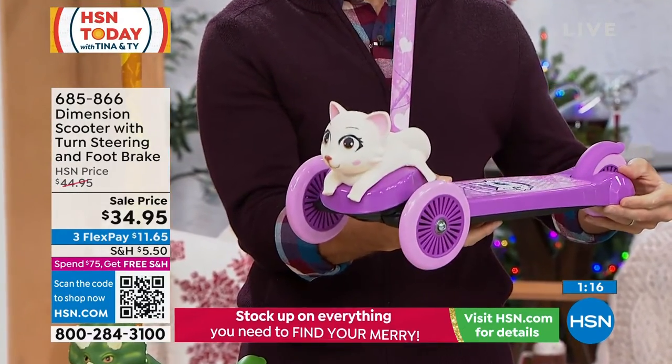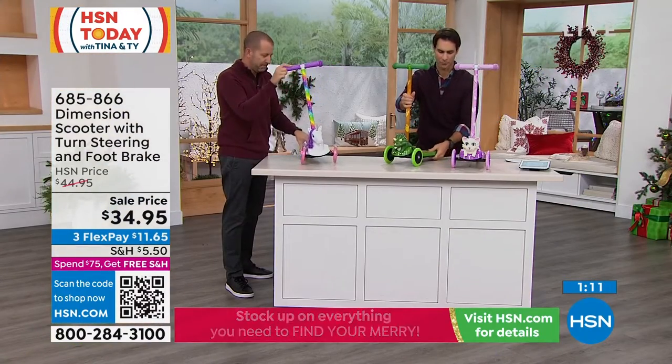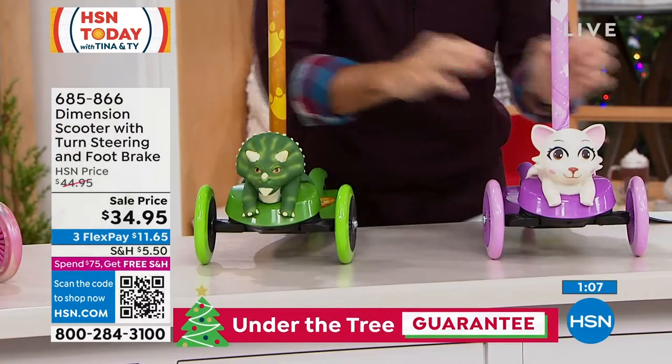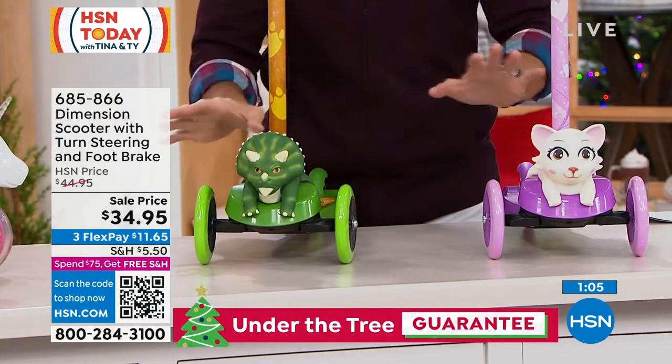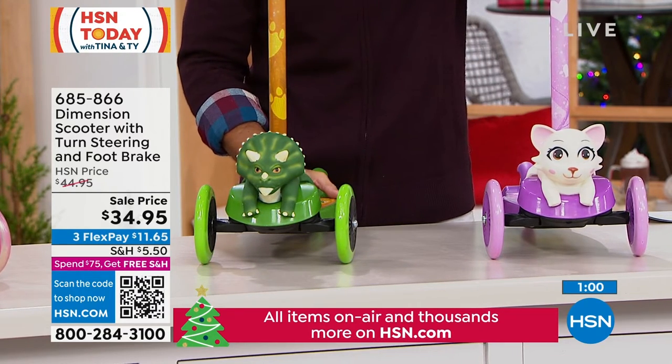Kitty or Dinosaur — only 500 each left. That's it. You're saving $10 right off the top today — $34.95.